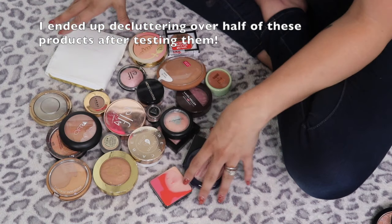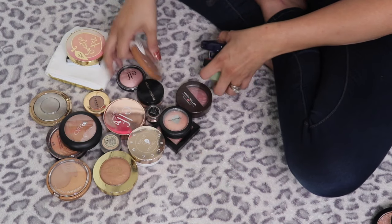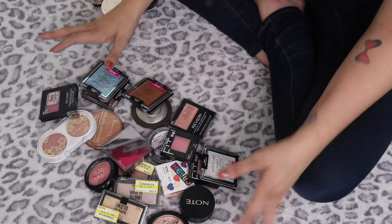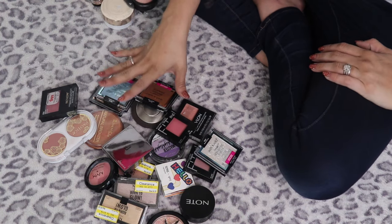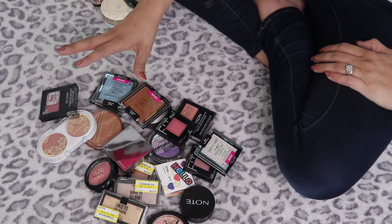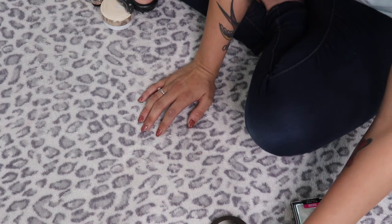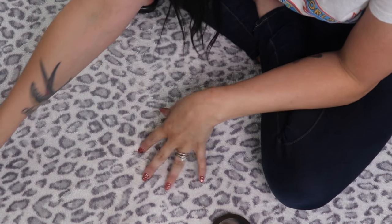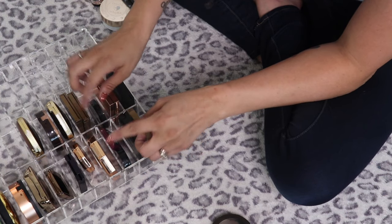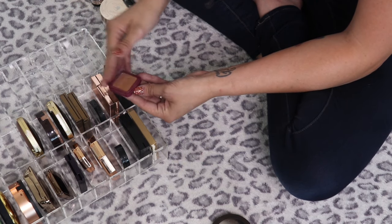These are all the products I want to test out over the next couple of weeks to decide if I want to keep them. These are the ones I'm giving up. I'm actually really proud of myself — I did much better than I thought I would, because blush, bronzer, and highlights are really hard for me. A few things I'll try to use up and get out of my collection: the little baby Benefit Hula mini, the Balm Mary Luminizer which I've already hit pan in, and the Winky Luxe Charm highlighter which is almost gone.